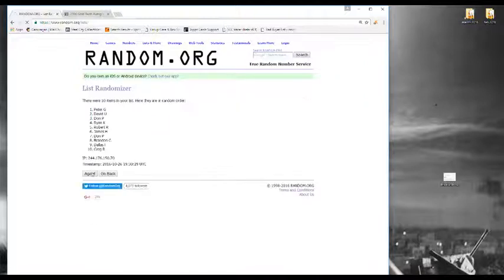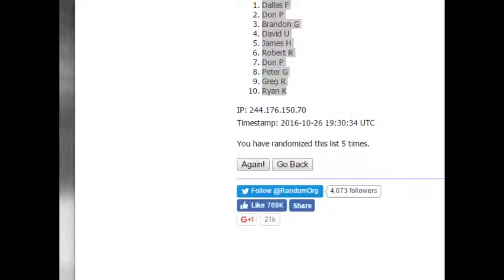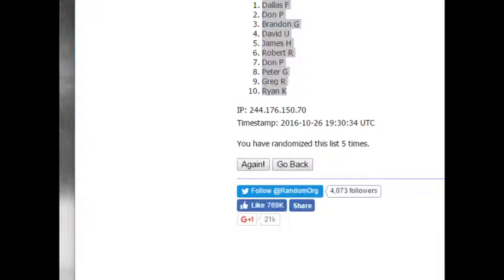Randomizing this 5 times. This is going to be the draft order right here. Dallas F, Don P, Brandon G, David U, James H, Robert R, Don P, Peter G, Greg R, Ryan K. There it is — a little closer look for you.